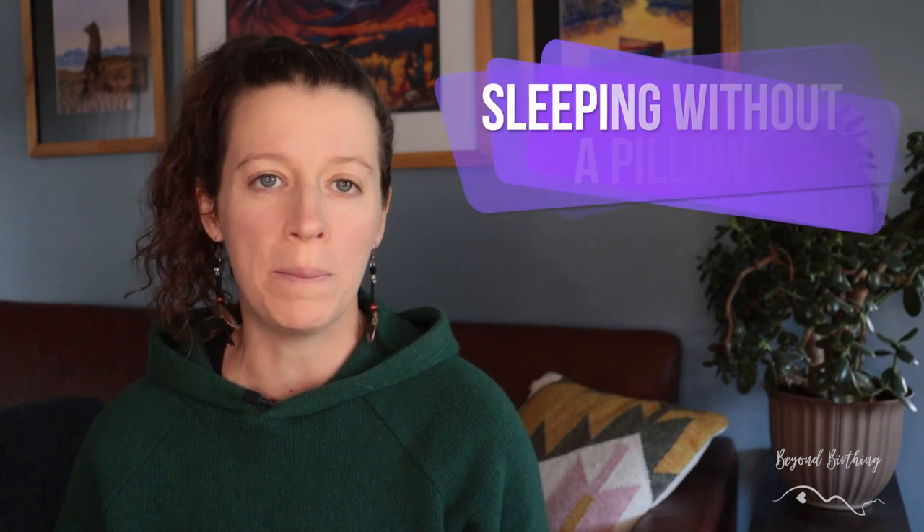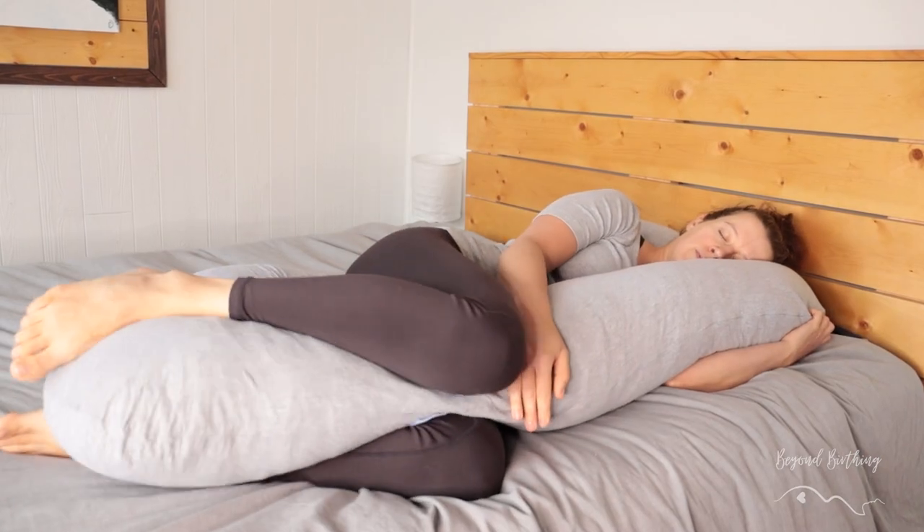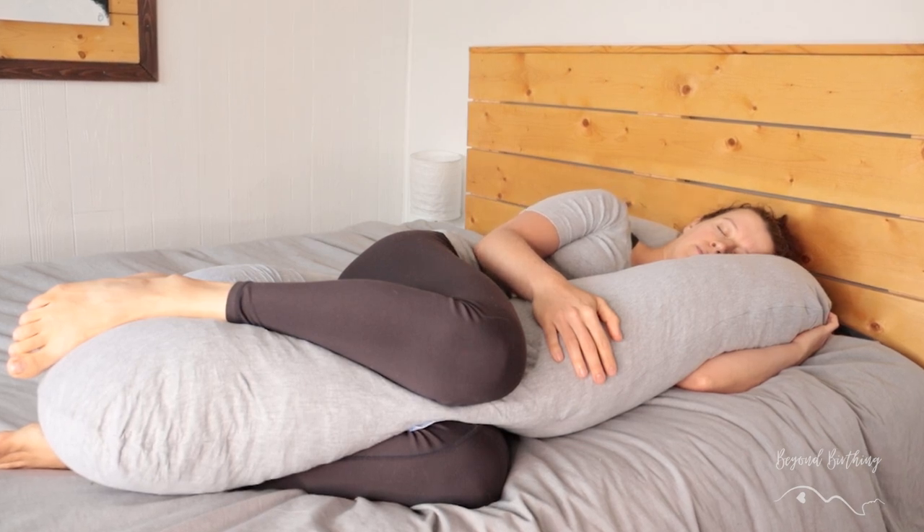The second thing to avoid to keep your hips happy is sleeping without a pillow in between your knees. Having a good thick pillow in between your knees to keep your legs parallel to each other is a great way to keep your hips aligned at night. U-shaped pregnancy pillows can be great for that and also support your back at the same time, so I highly recommend them. Your partner may not like it as much because it takes a lot of space in the bed, but it's just for a few months and you deserve good sleep.